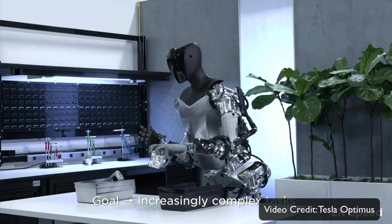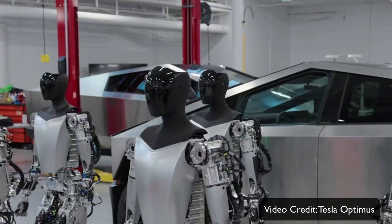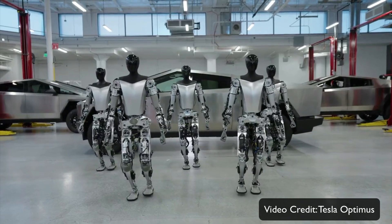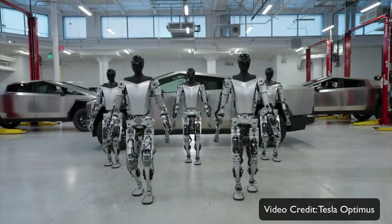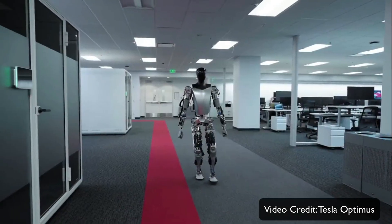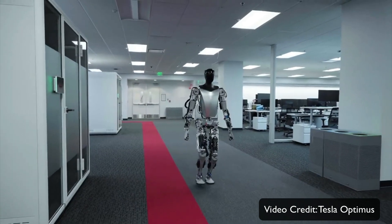This Tesla Optimus bot has AI capabilities and is a humanoid robot. I'm not sure when it will be launched, but it is going to be an impressive piece of technology — only if Tesla learns how to manufacture it and launch it on time, which is not very Tesla-like. I hope this video was helpful; let me know your questions in the comments.